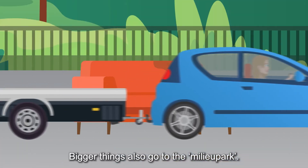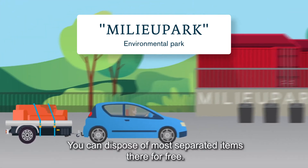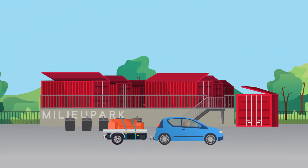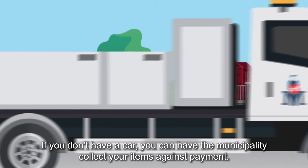Bigger things also go to the Milieu Park. You can dispose of most separated items there for free. If you don't have a car, you can have the municipality collect your items against payment.